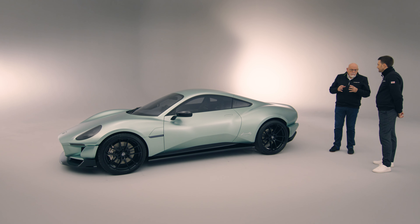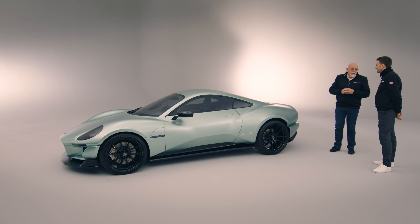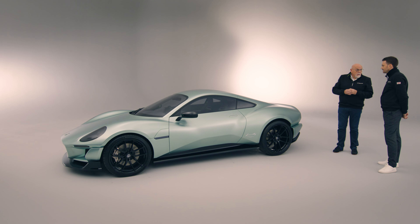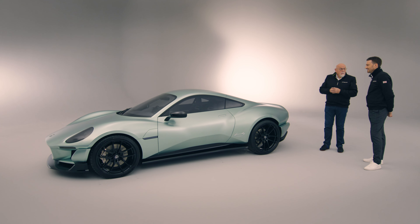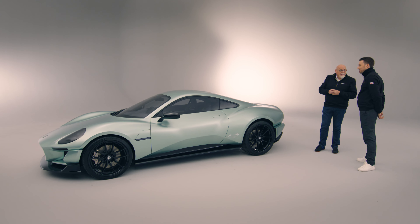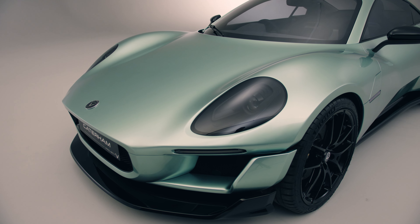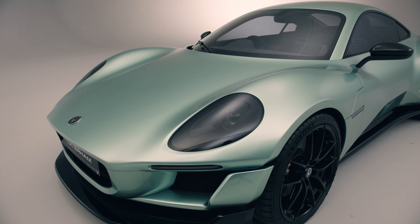When we had our first concept meeting in Japan in October 2022, is this what you imagined we would end up with? To be honest Bob, it's hard to tell because when I heard the brief at the beginning, I was surprised that Caterham would do such a car.